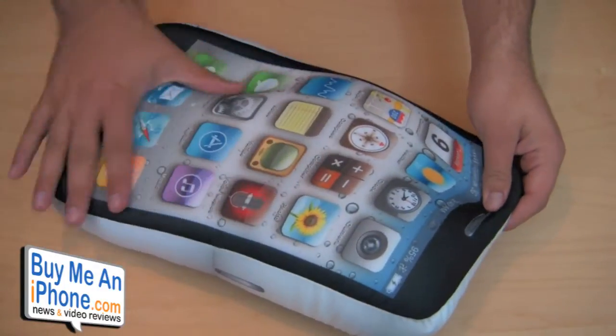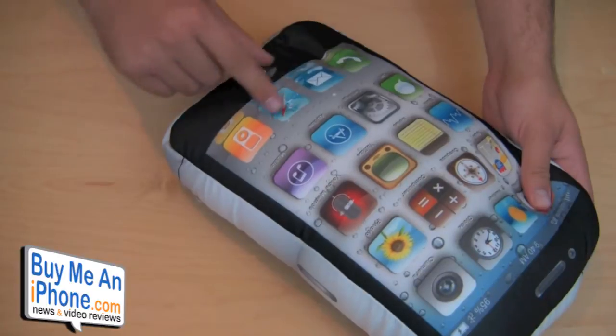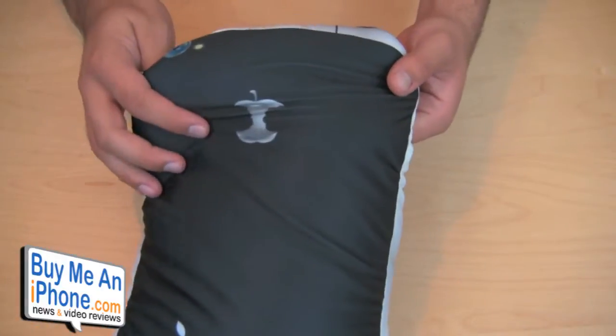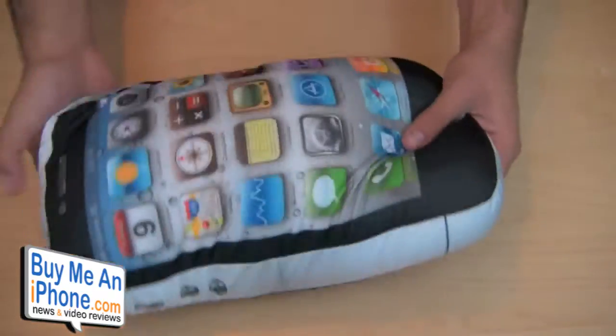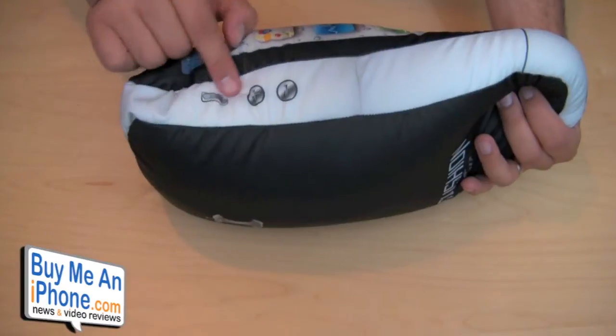They paid really good attention to detail on this pillow. As you can see, it has all the icons for the iPhone 4 — I believe they're all exactly like they actually are on the phone. On the back, they can't put the Apple logo because that's trademarked, but they have a little bitten Apple right there — pretty detailed.